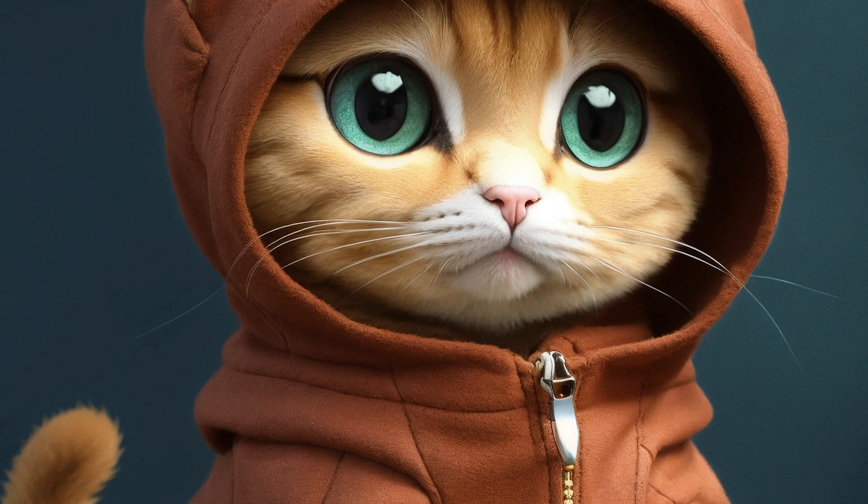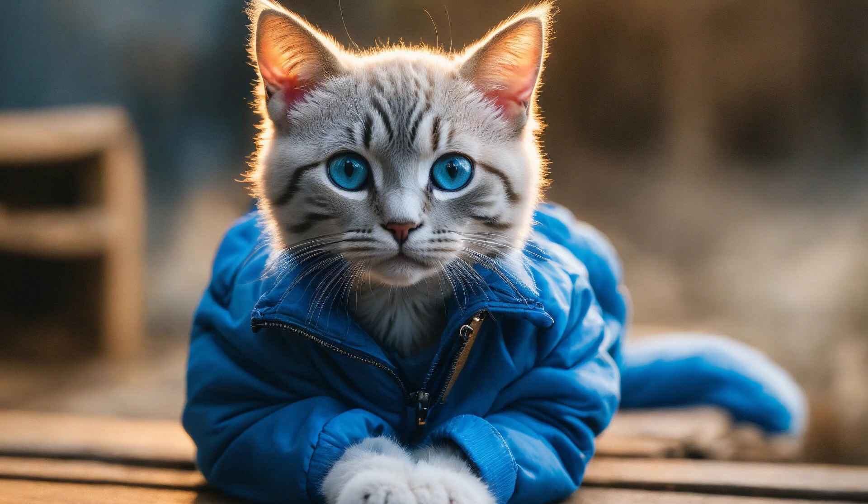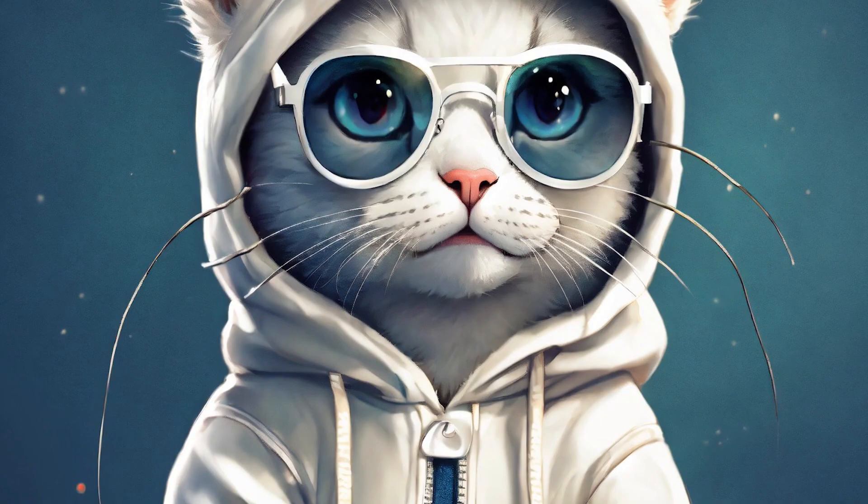Detail resolution. Although cats can see better in low light and have a wider field of view, their vision isn't as sharp as ours. They have fewer cone cells in their retinas, meaning they can't see fine details as well.